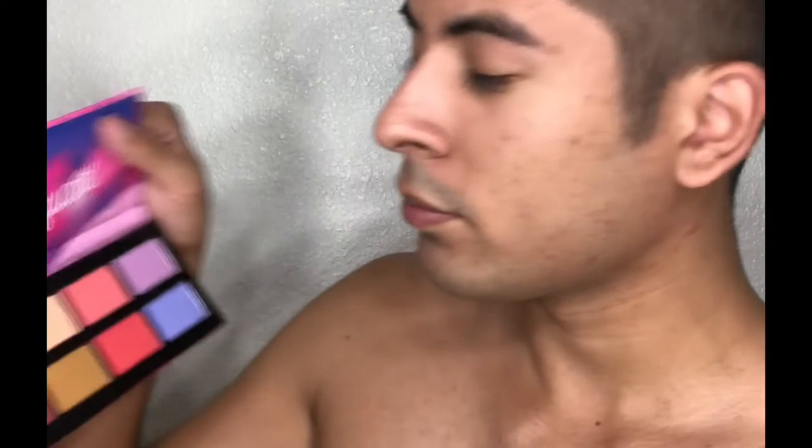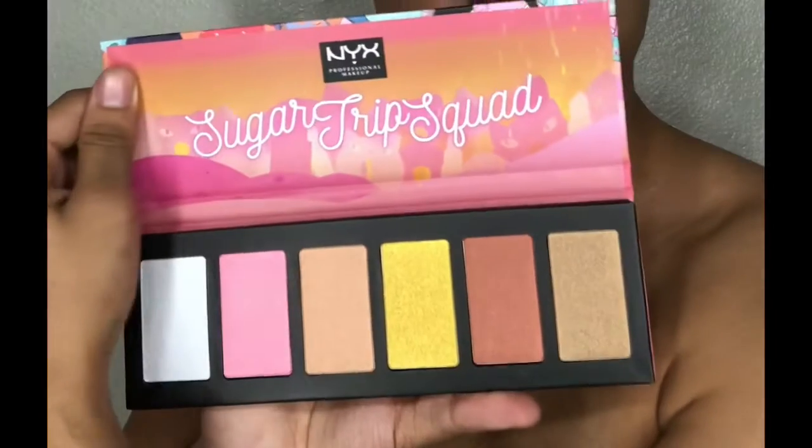We're back with another video and today we're gonna be trying a couple products from NYX that I recently got. We're gonna be trying the Shine Killer and Pore Filler primers — we're gonna do half with one and the other half with the other. We're also gonna be trying the eyeshadow palette from the Sugar Trip Squad, the highlighter palette from the Sugar Trip Squad, and we're gonna be doing swatches, so keep on watching.